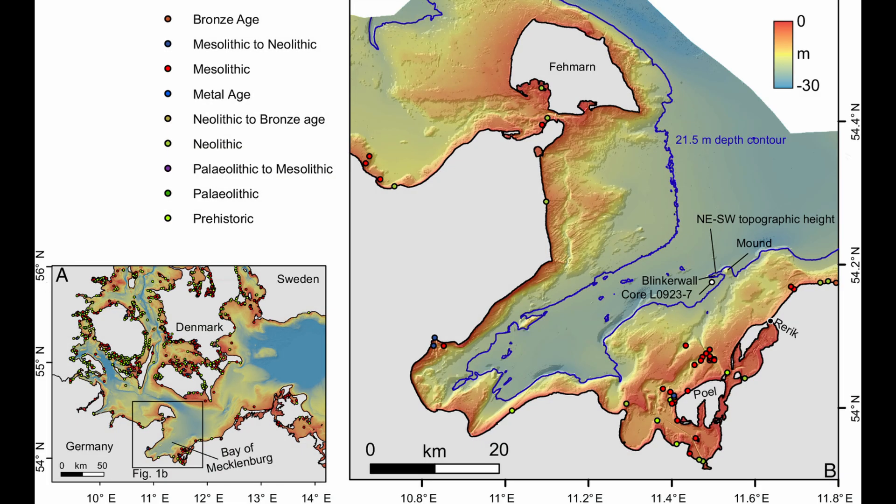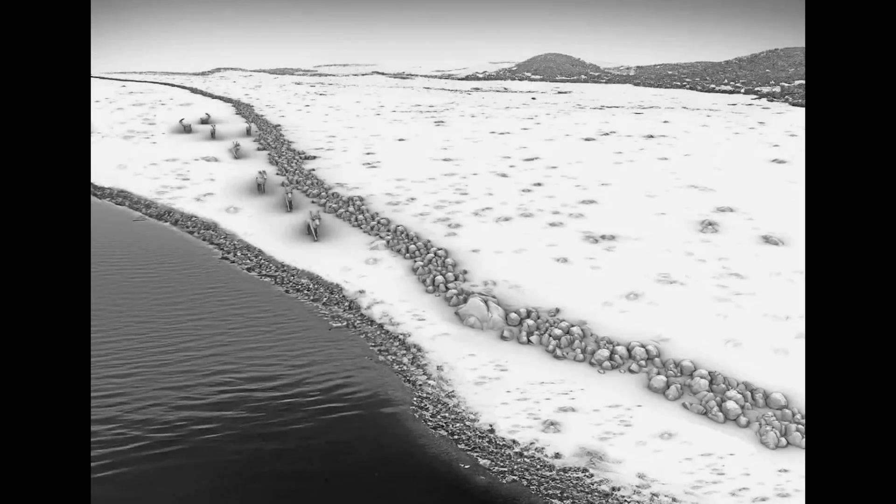Some of these boulders were so heavy that a small group of people could never have moved them. So what was it for? And who could have built it? Well, 11,000 years ago this wasn't the bottom of the sea — it was dry land right next to the shore of an ancient lake. And archaeologists have a brilliant theory: this was a trap, a highly sophisticated hunting machine.